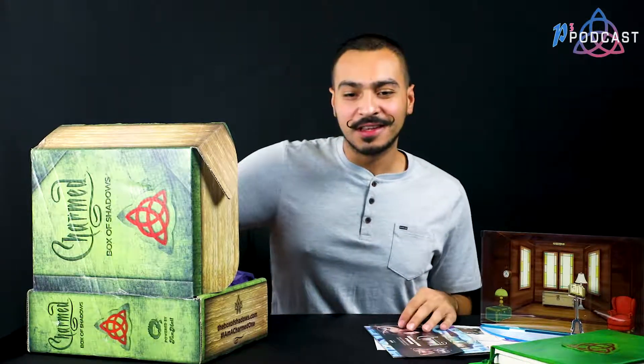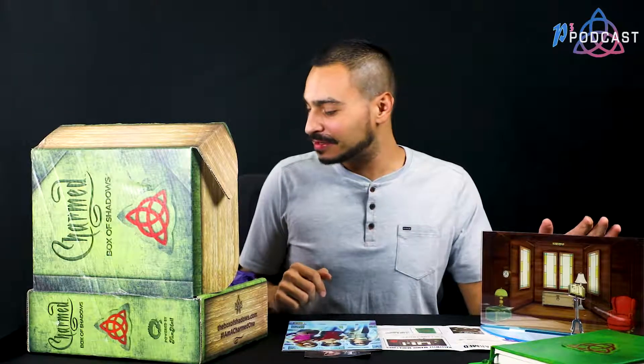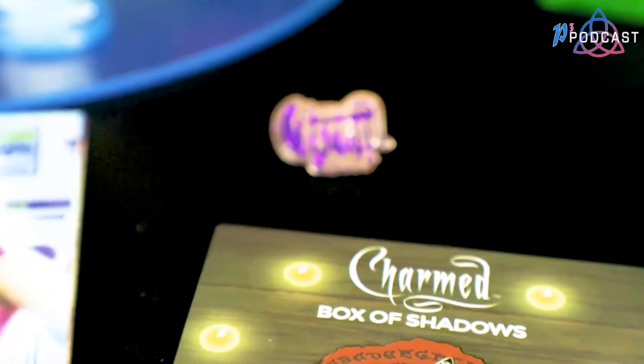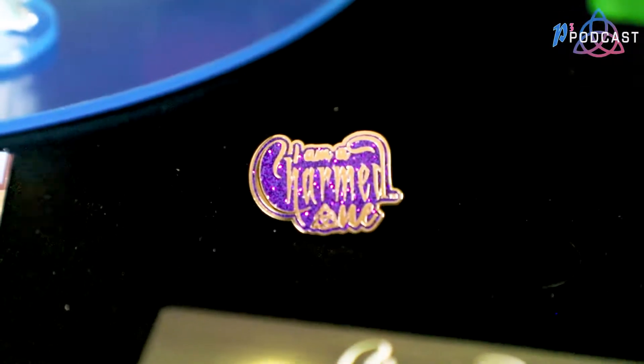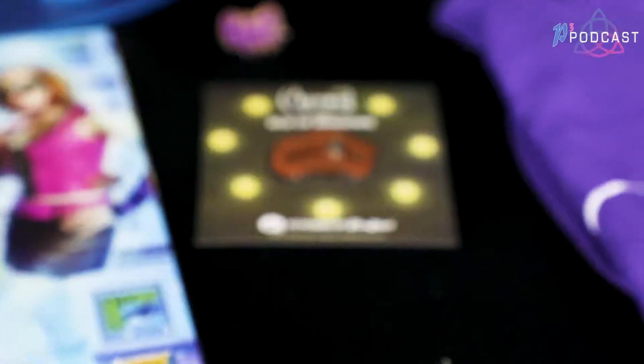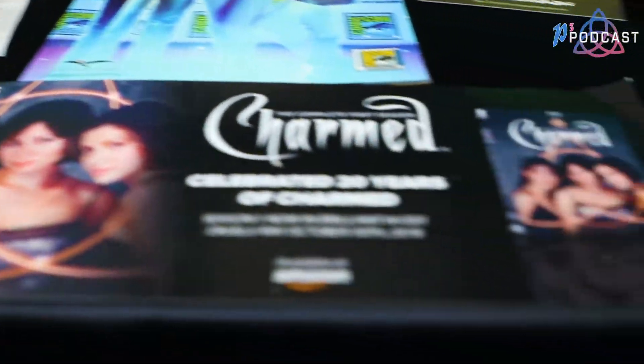Well, that was the unboxing for the Charmed Box of Shadows. I really liked everything that was included — it exceeded my expectations. I really hope we get more t-shirts; I like stuff that we can wear or actually use. So the shirt and the book were my favorite parts, but in general I liked it all. Thanks for watching.